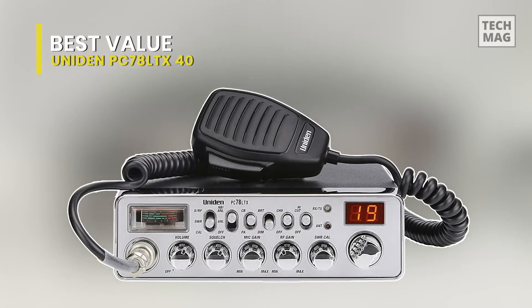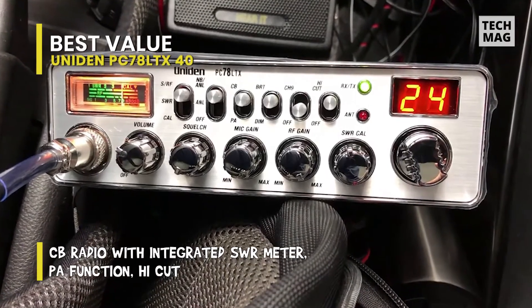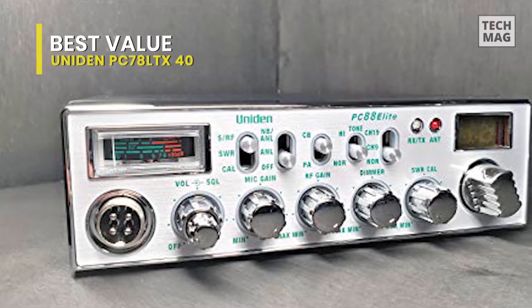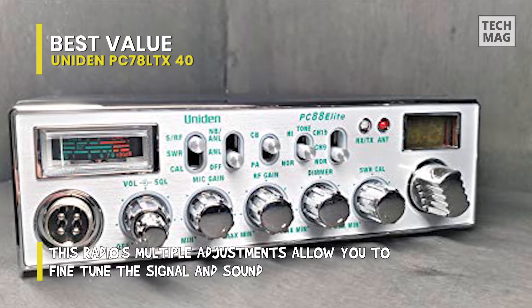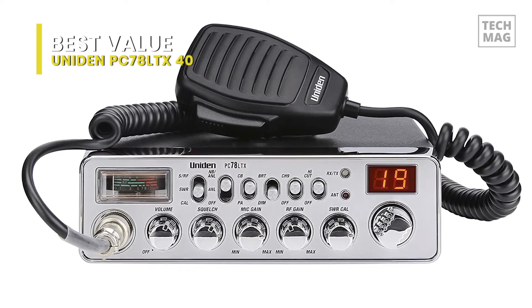If you need a CB radio with more features but still want to stick to a budget, the Uniden PC78LTX is an outstanding option. This radio offers multiple controls for microphone gain, RF gain, volume, noise cancelling, and high cut to keep your transmissions crystal clear. The faceplate and control knobs have a smart chrome finish for a fresh, modern look. It also has a SWR meter on the front panel to let you know your signal and antenna connectivity strength at a glance so you can instantly assess and fix problems.